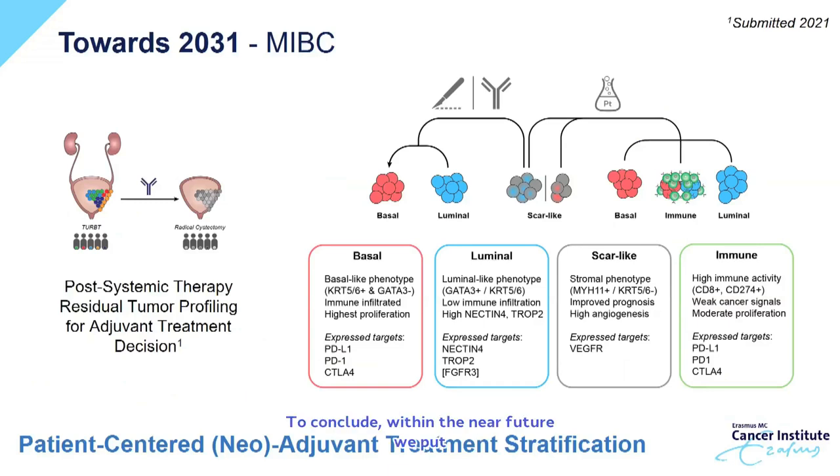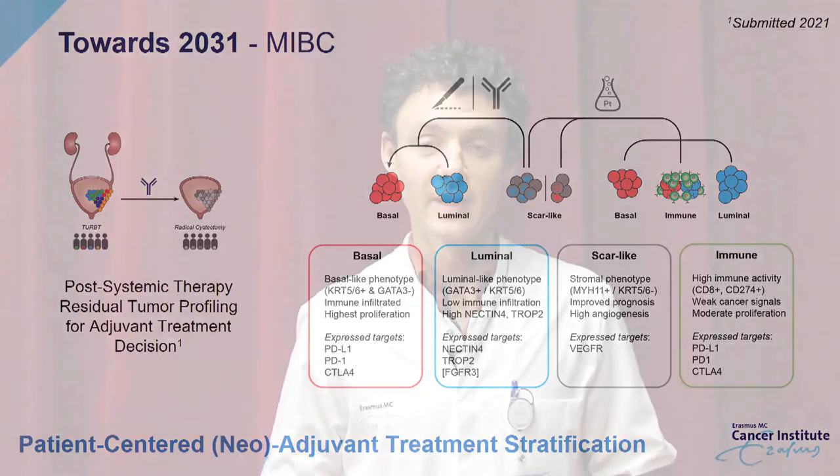To conclude, within the near future we will put a lot of effort into molecular tumor profiling to identify different types of bladder cancer and to improve clinical decision-making for these patients who still have a very poor outcome. I hope you enjoyed this talk and if you have any further questions, you can send me an email via j.boormans at erasmusmc.nl.